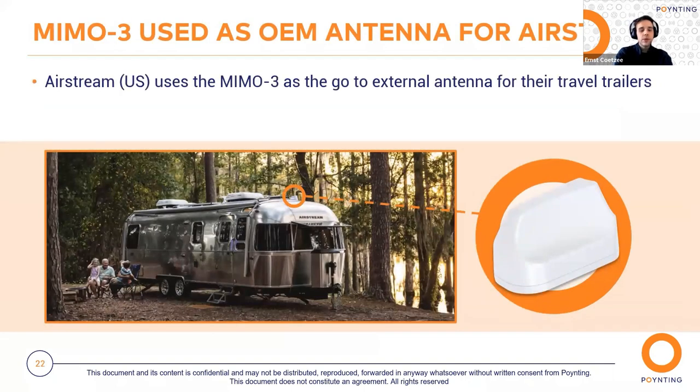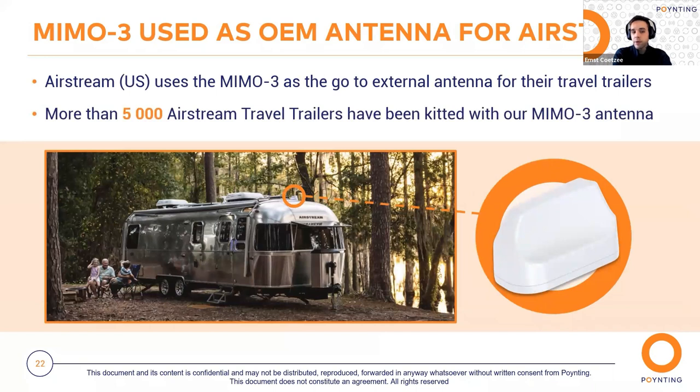They wanted an automotive antenna and decided to use our PUC-5 antenna, incorporated onto the vehicle management system for reliable communication and connectivity. Currently, more than 250 vehicle management systems will be deployed to improve road safety and create safer working conditions in the Netherlands. Next, our MIMO3 is currently being implemented as the OEM antenna for Airstream in the USA. Airstream is known as the Rolls-Royce of travel trailers in the USA, and they develop high-quality solutions for adventurous people and families that love the great outdoors. Airstream chose our MIMO3 antenna as the go-to solution for their high-end travel trailers, and currently more than 5,000 Airstream travel trailers have been kitted with our MIMO3 antenna.